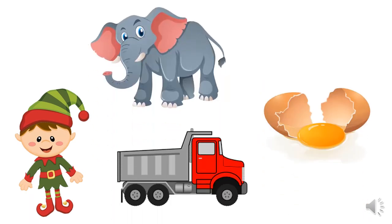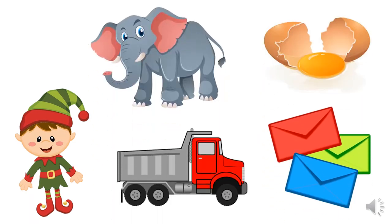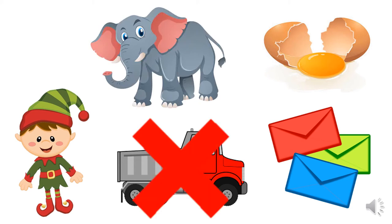Have a look at all of these pictures. Some of them start with E, but one of them is the odd one out. I can see an elf, an elephant, an egg, some envelopes and a truck. Which one is the odd one out? Which one does not have the E sound? Did you guess right? It was the truck.